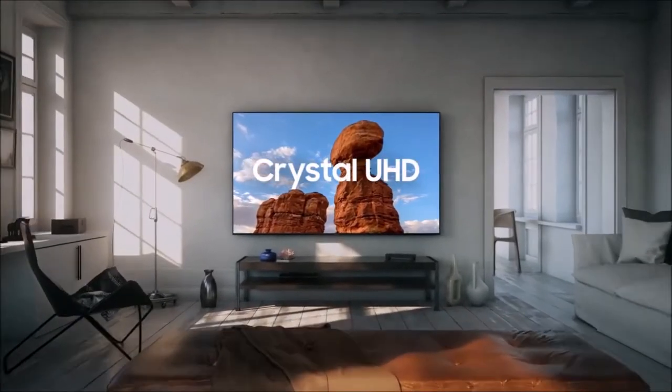In short, the Samsung TU8000 is definitely the best cheap TV, and one of the biggest TV deals of the moment.